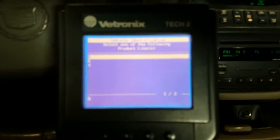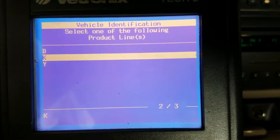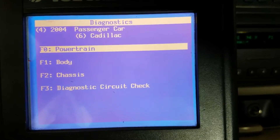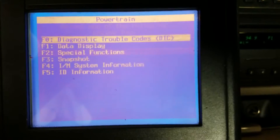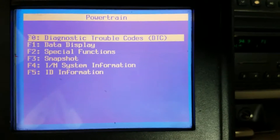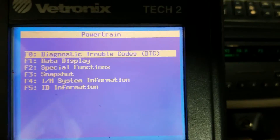I wanted to do a quick video to show you a few ways you can check the torque converter clutch circuit. I have the Tech 2 hooked up — that's the factory scan tool software. I'll also leave some other diagnostic tips in the video description below for checking a P0741 torque converter clutch circuit, including a few other tests you can do manually if you don't have a factory scan tool.